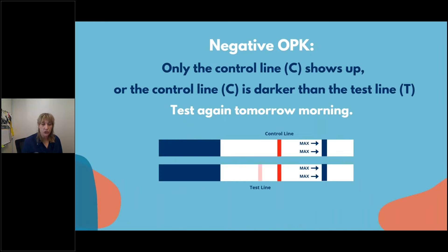A negative OPK: this test has two lines, like a litmus test — no digital smiley face. Both examples shown are negative. The first: only the control line shows up. The second: the control line is darker than the test line. When you pee, the control line will show up dark right away — that's negative. If the test line is just barely there while the control is dark, that's still negative. It shows your LH rise is slow but occurring — it gives you a warning that a positive is coming in a day or two.